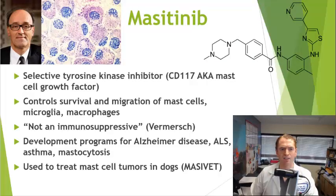Masitinib is in a very interesting class of drugs called tyrosine kinase inhibitors. Tyrosine kinases in general are transmembrane receptors that initiate a cell signaling cascade. What they do is they phosphorylate, or add a phosphorus, to tyrosine residues, which is an amino acid on proteins, and they initiate a cascade of events that affect cells.